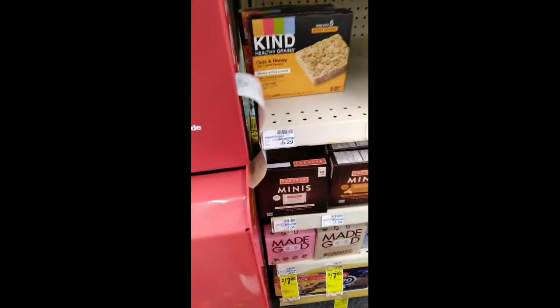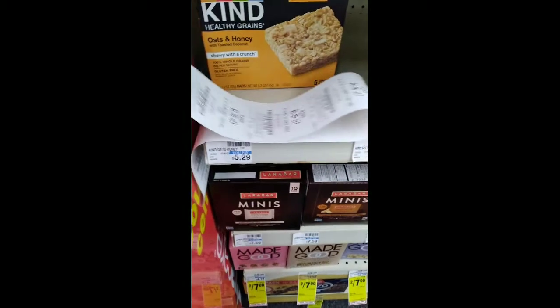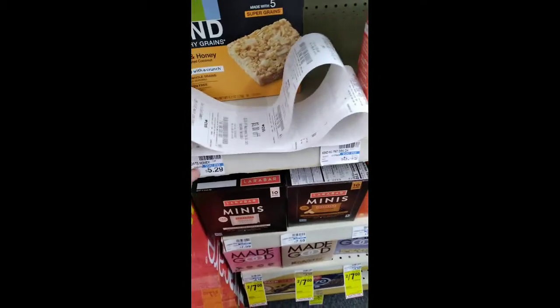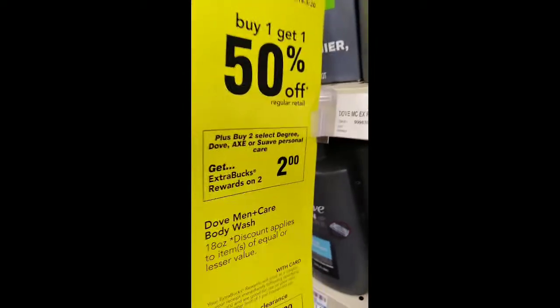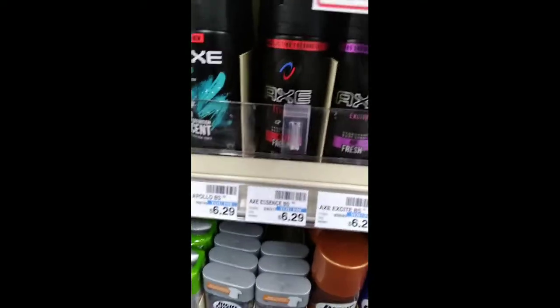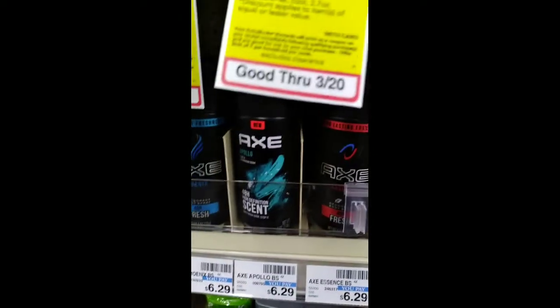We're back at CVS getting our CVS coupons for the week of March 14th through March 20th. This is the second haul for you guys, and I did start with the X deal — it was buy two get a two dollar extra buck, and also buy one get one 50% off.